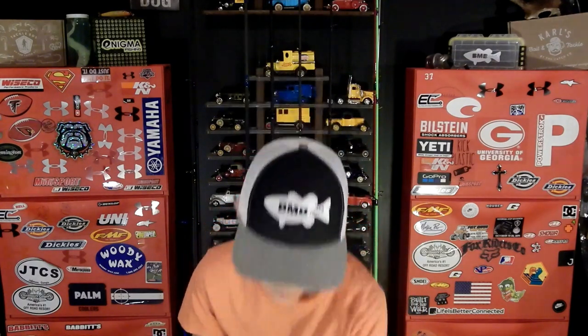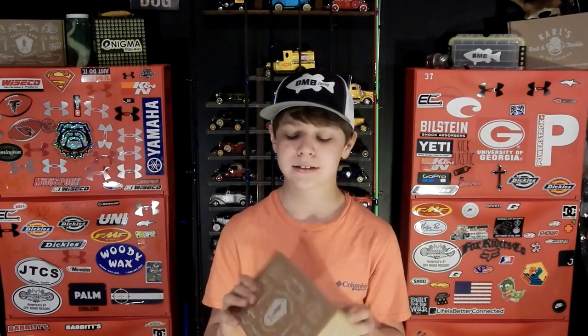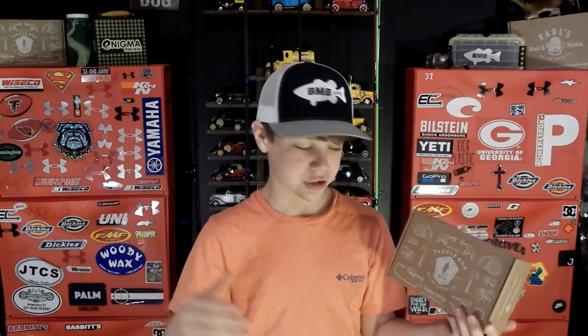Welcome back to another episode of B&B Fishing. Today we're doing another Mystery Tackle Box unboxing. If you don't know what MTB is, it's basically a box that comes to your front door every month filled with different kinds of baits and lures that will catch fish. It's kind of made to get people into fishing, or if you want to start using more baits, this is perfect for you — it's like fishmas every month.